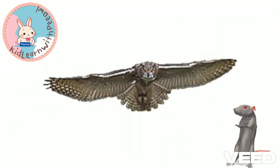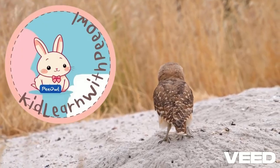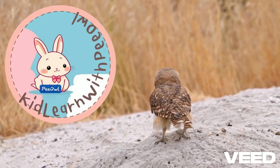So, the next time you see an owl, appreciate its unique adaptations that make it one of nature's most efficient night-time hunters.